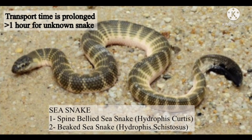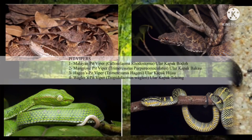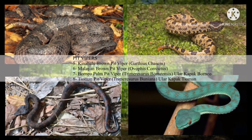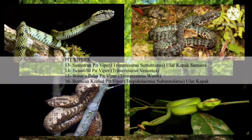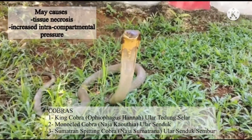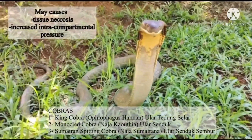Transport time is prolonged more than one hour, or for unknown snake identity. Contraindications for PBI are pit vipers and cobras, as they cause severe local tissue necrosis with increased intracompartmental pressure.